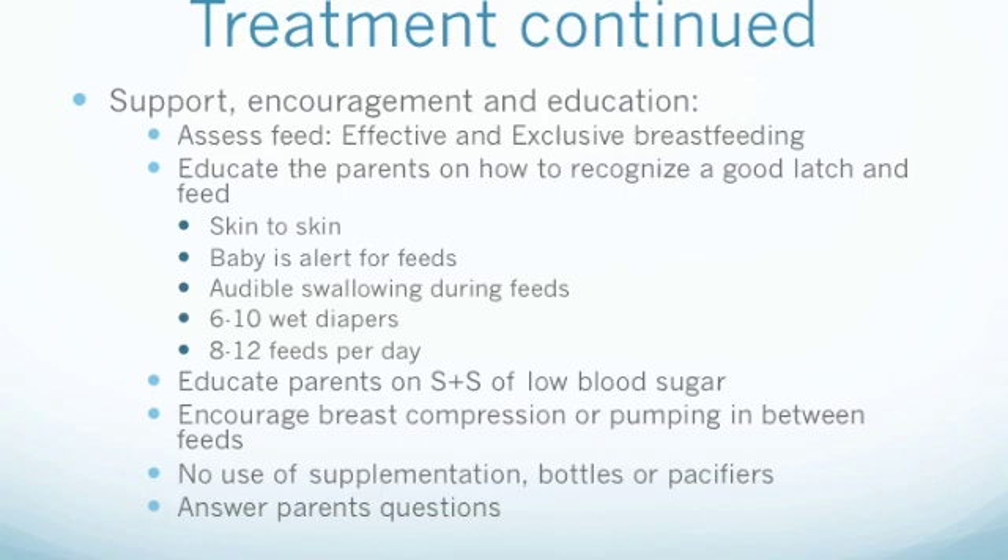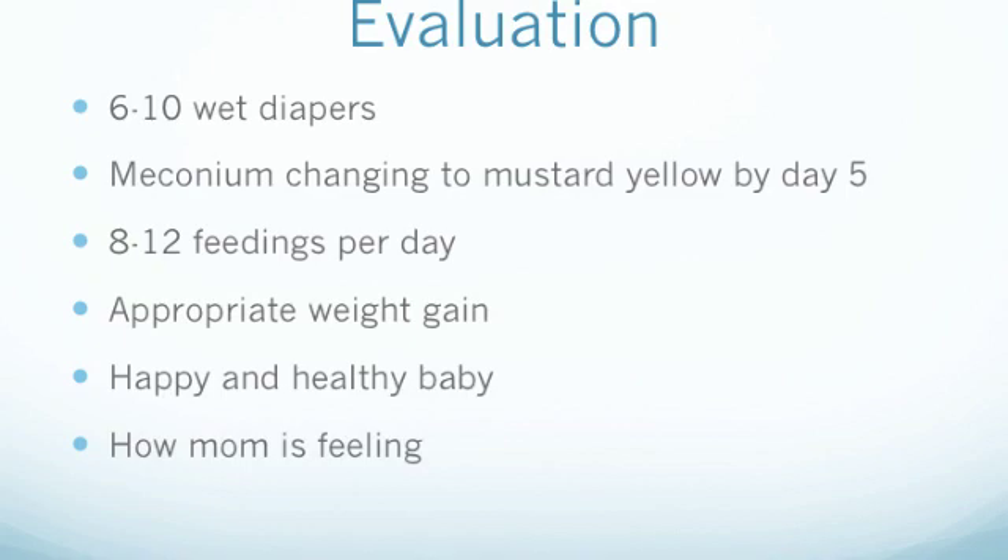Finally, we want to ensure that we are answering all the questions the parents have while continuing to support and encourage them. We would evaluate our treatment by the number of wet and dirty diapers the infant has per day, whether the infant's stool has changed from meconium to a mustard yellow by day 5, if the infant is feeding 8-12 times per day, and by watching for appropriate weight gain and return to birth weight by the second week. A happy, healthy, and alert baby is also a sign the baby is getting enough to eat. We would also consider how mom is feeling and whether she feels her breasts are emptied at the end of each feed.